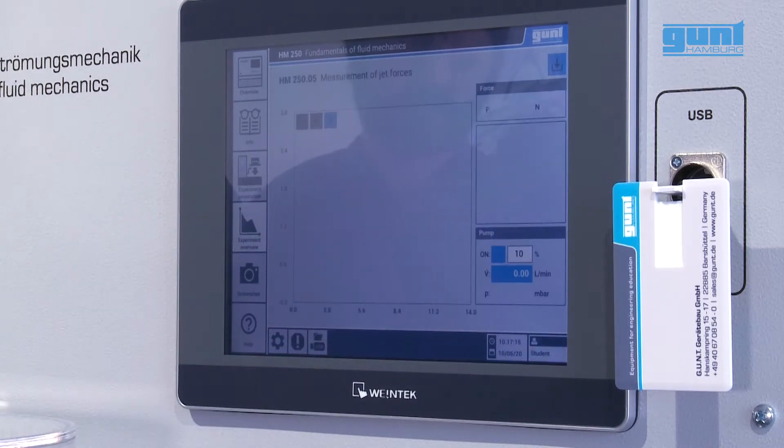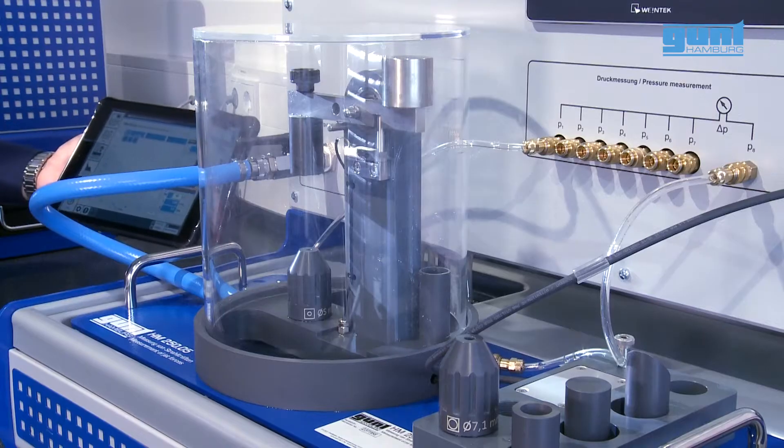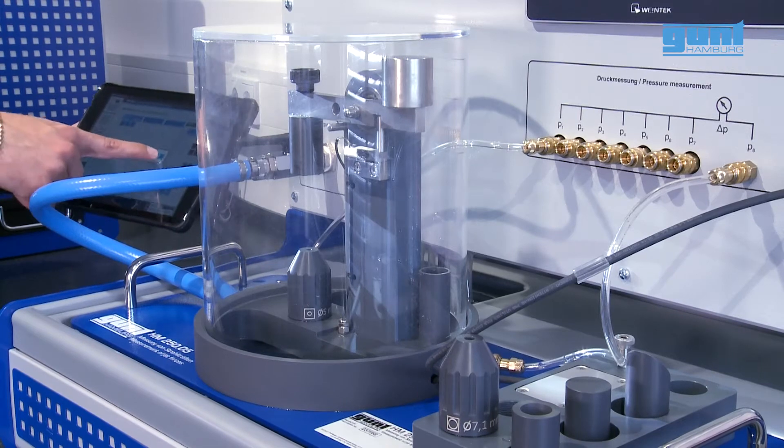On this screen, the experiment can be controlled, and thanks to the Wi-Fi capability of the Fluidline, everything can be observed on up to 10 separate devices.